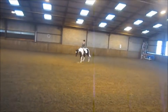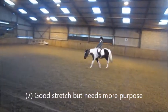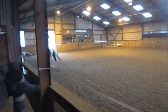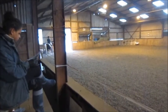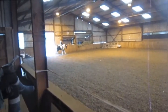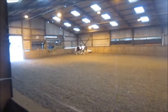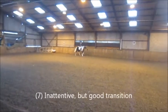At H, medium walk. C, circle right, 20 meters diameter. Between X and Z, transition to working trot.